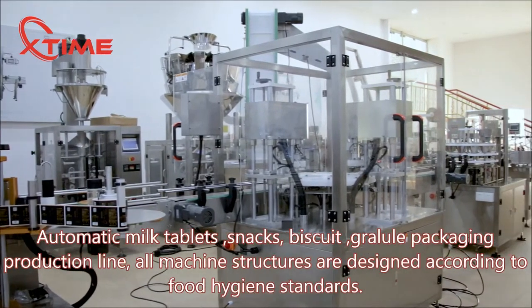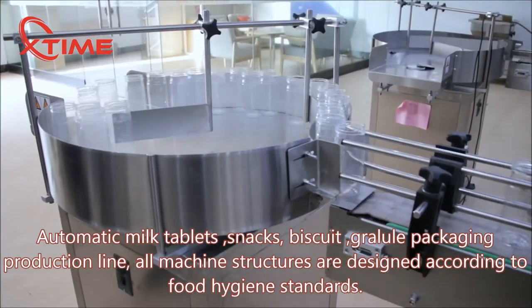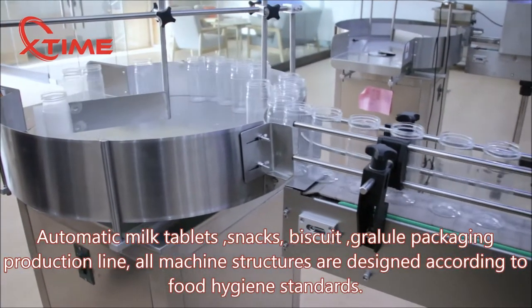Automatic milk tablets, snacks, biscuit, and granule packaging production line. All machine structures are designed according to food hygiene standards.